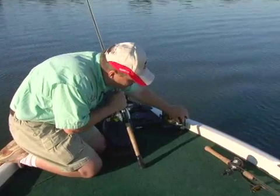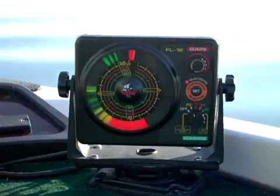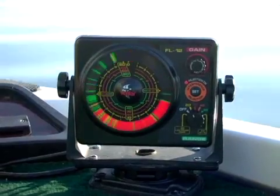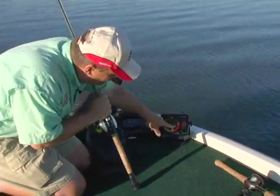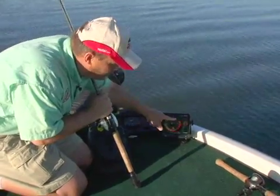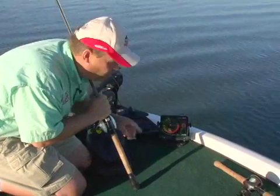When you turn the unit on, go to the 0-to-20-foot mode and it shows the bottom. We want to keep the gain as low as possible, but it looks like we're in only about four feet of water because that's where the first strong red signals are.